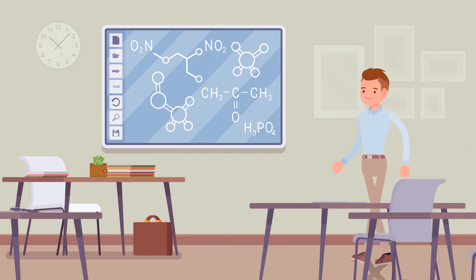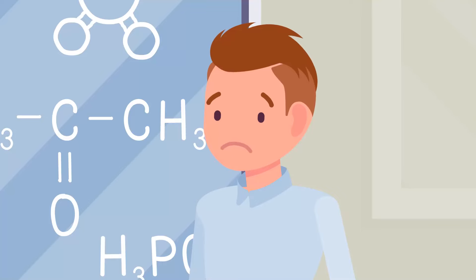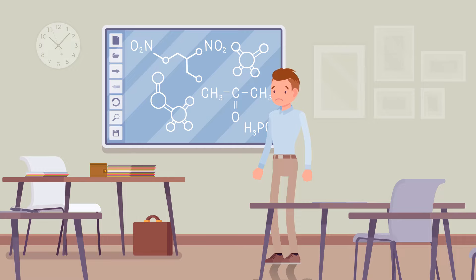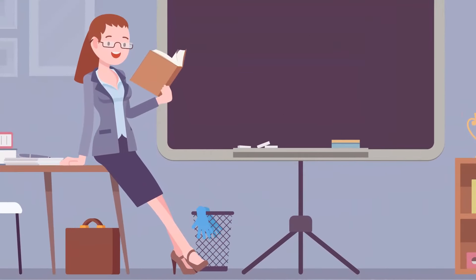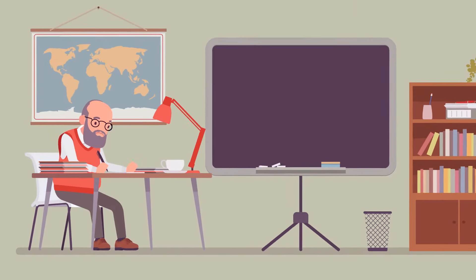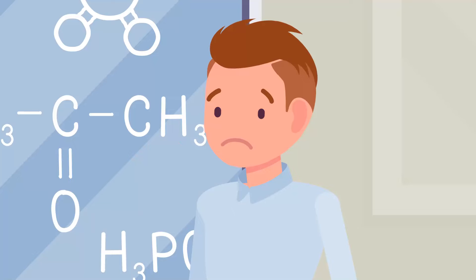Brad got a job as a chemistry teacher. But who stole his money? Brad found only one person's fingerprints on the wallet — his own. He questioned three colleagues: math teacher Jennifer said she'd been having lunch; history teacher Becky said she went home early because she didn't feel well; and English teacher Sam said he'd been checking students' homework in his classroom. Who is the thief?